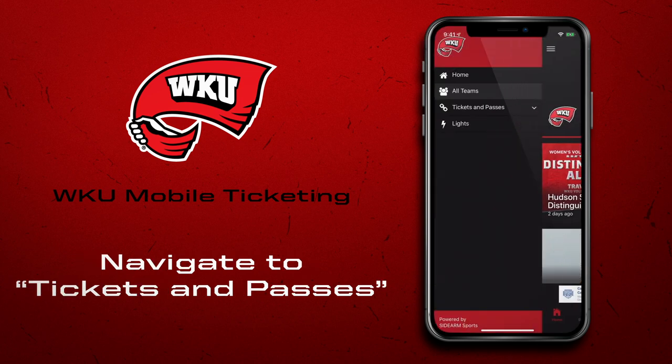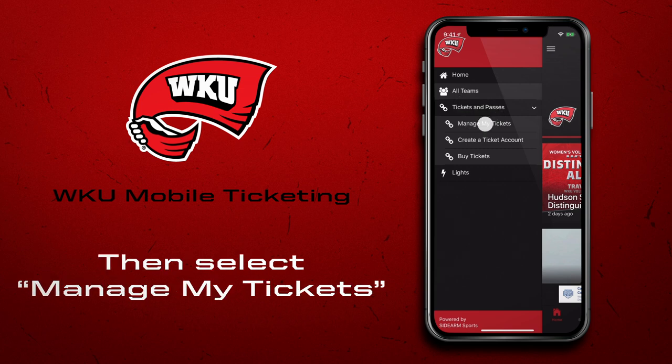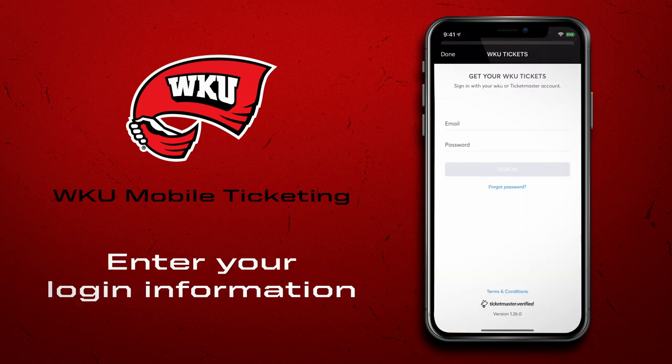After opening the app, under your navigation menu at the top left of your screen, select Tickets and Passes, then select Manage My Tickets and enter your login information for your WKU Account Manager or your existing Ticketmaster account. The app will automatically save your information so you only need to log in once.